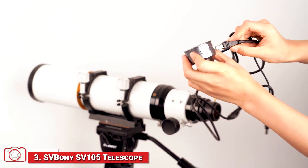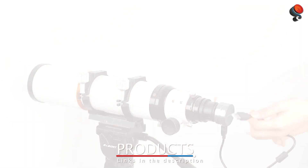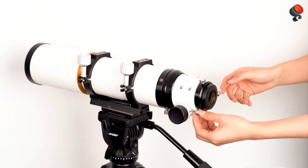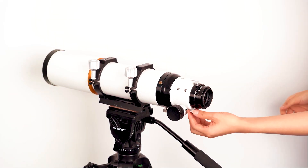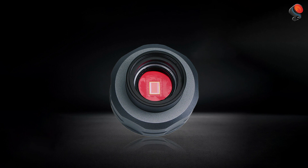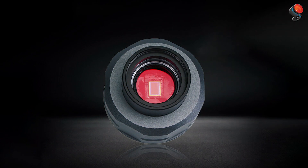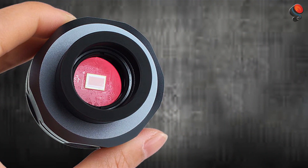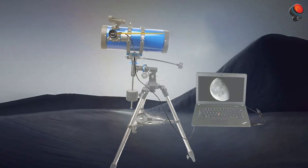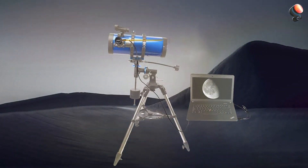Number 3: The Svbony SV-105 Telescope Camera is an affordable option that doesn't compromise on quality. It features a 1.3MP sensor that delivers high-resolution images, making it an ideal choice for users who want to begin capturing clear planetary images without spending a fortune. The camera's design is sleek and compact, ensuring it's easy to attach to any telescope with a 1.25-inch eyepiece. It also offers high sensitivity, ensuring that even faint objects are captured with clarity. This camera is highly versatile, working seamlessly with both Windows and macOS devices, and supports popular astrophotography software with flexibility to adjust exposure, gain, and contrast. Whether you're imaging the planets or the Moon, the SV-105 produces detailed, sharp images.